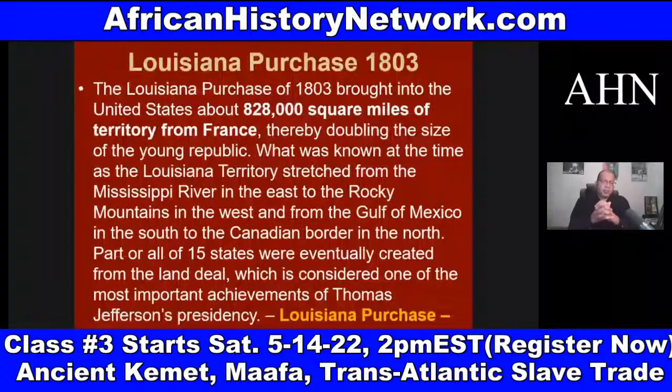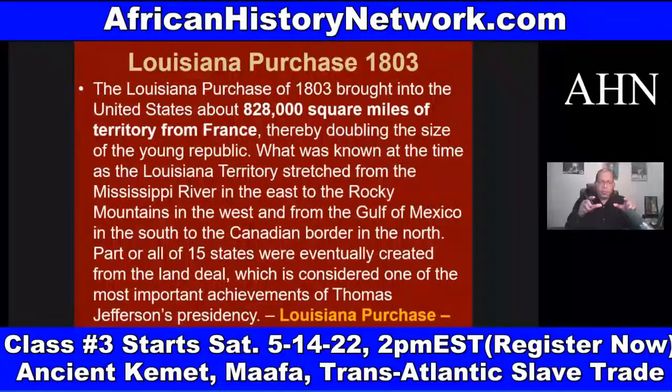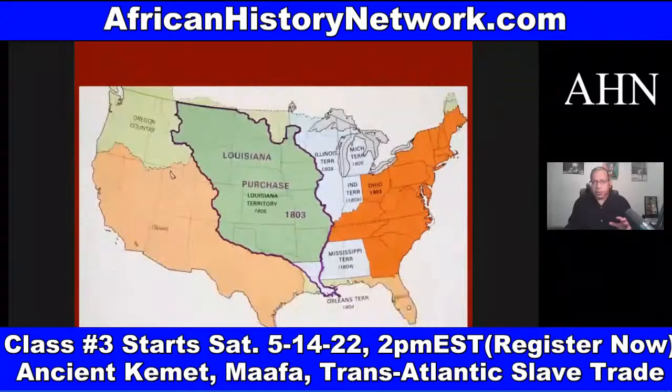The Louisiana Purchase of 1803 brought into the United States about 828,000 square miles of territory from France — land France had no right to, basically stolen from Native Americans and African people already here. It stretched from the Mississippi River in the east to the Rocky Mountains in the west, and from the Gulf of Mexico in the south to the Canadian border up north. Part or all of 15 states were eventually created from this land deal.